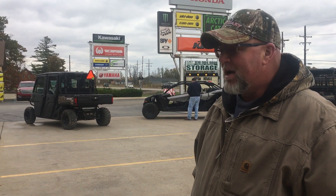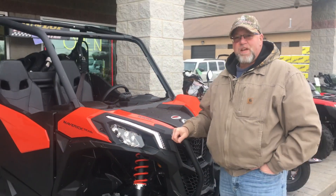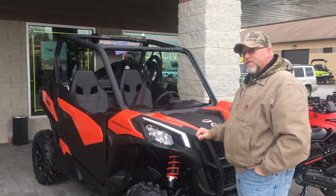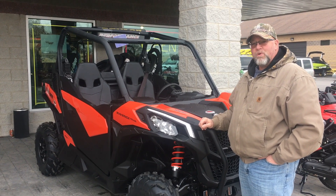I'd be happy to have it in my garage. I think it looks like a nice unit. It's got a lot of nice features on it for a 50-inch side-by-side. I think it looks real nice, although I think it should be blue or orange.